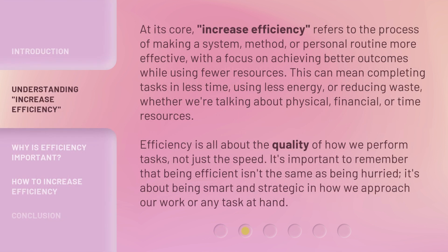At its core, increase efficiency refers to the process of making a system, method, or personal routine more effective, with a focus on achieving better outcomes while using fewer resources. This can mean completing tasks in less time, using less energy, or reducing waste — whether we're talking about physical, financial, or time resources. Efficiency is all about the quality of how we perform tasks, not just the speed. It's important to remember that being efficient isn't the same as being hurried. It's about being smart and strategic in how we approach our work or any task at hand.